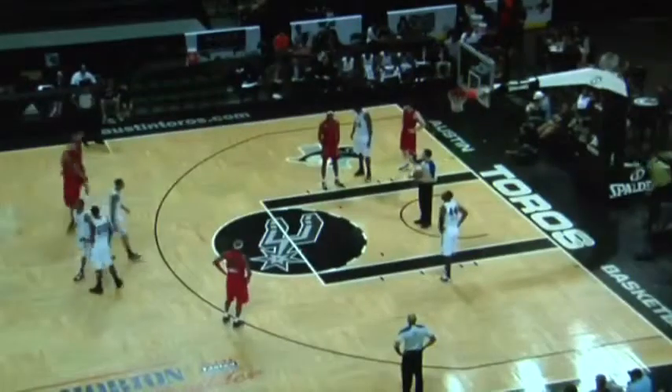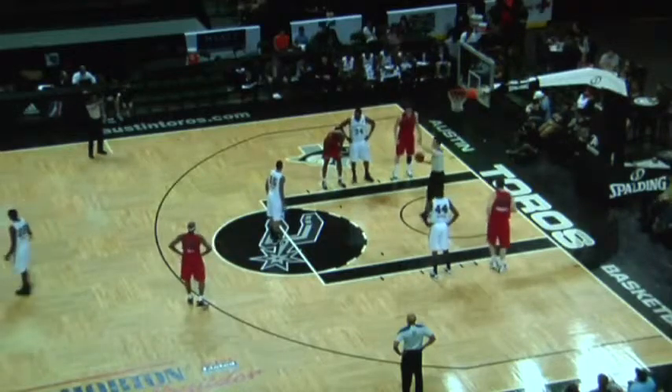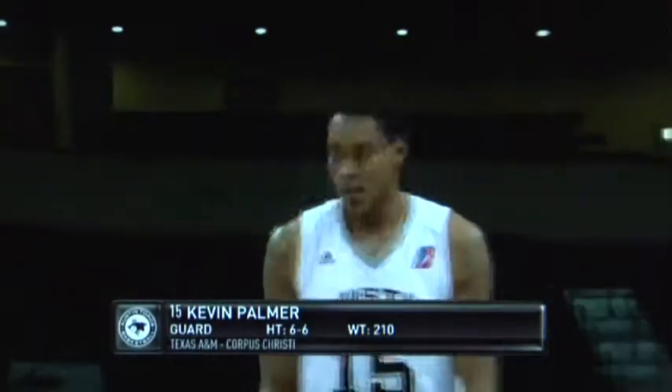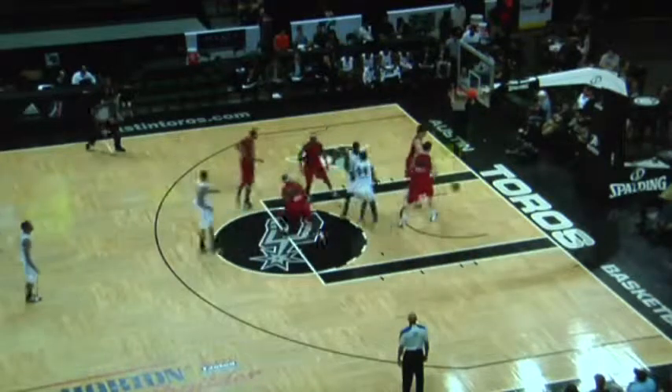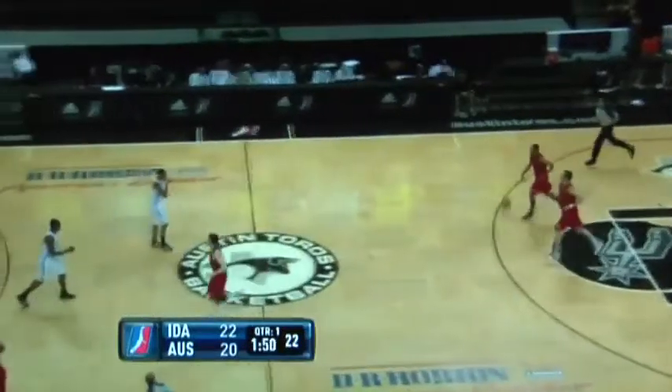Joe Dabbert checks in for the Idaho Stampede. Antoine Walker to the bench — the 12-year NBA vet played 10 minutes: one of three shooting, two points, three rebounds. Palmer back at the line where he just hit a pair of free throws. KP, the best free throw shooter on this Austin Toros team. If he hits this free throw, the Toros will be within two — on the way, and good.